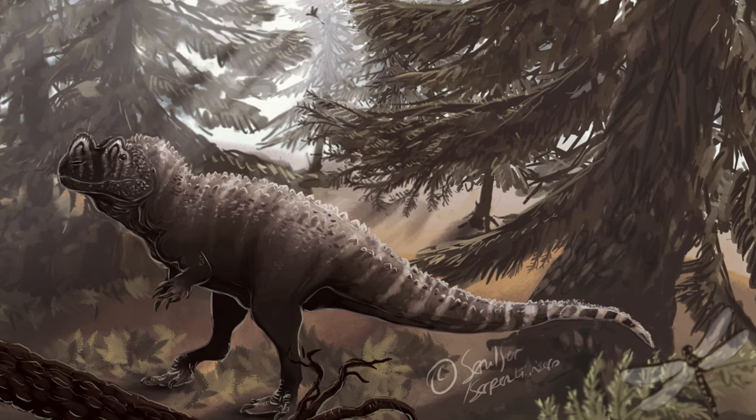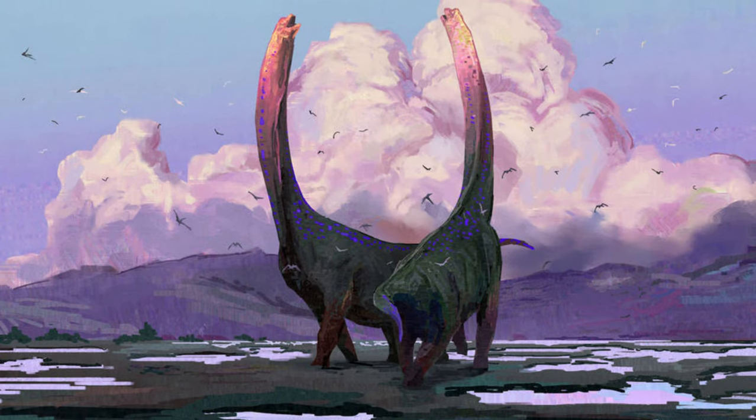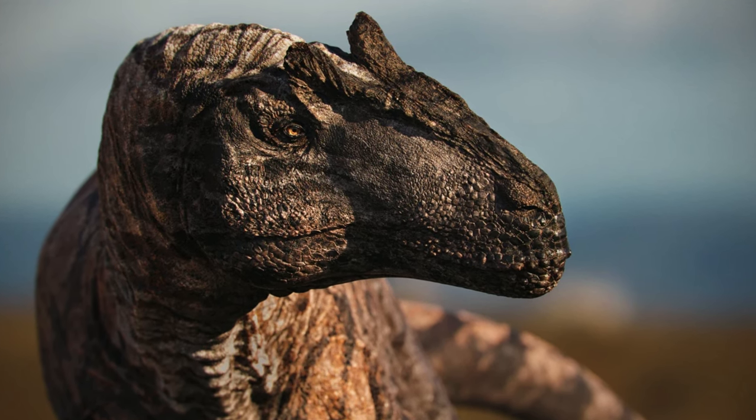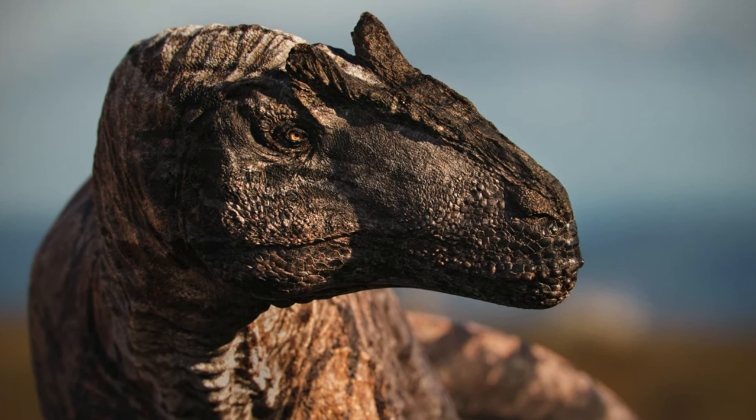But there is a small issue with this, and that is that Ceratosaurus is a genus, and in most other cases we refer to dinosaurs by their genus, not by their species. Allosaurus, given how famous it is, is a good example to use.